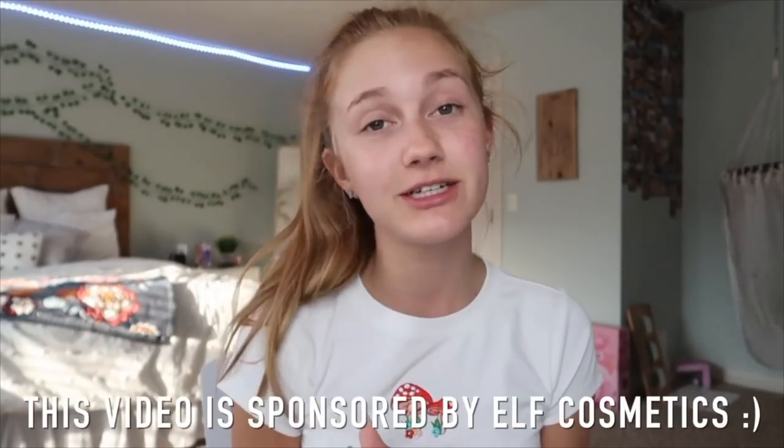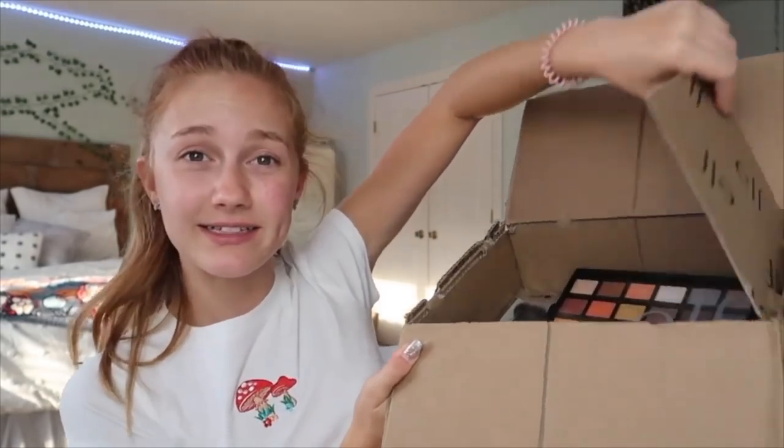Hey guys, it's Ashlyn. In today's video I'm just going to be playing around with makeup — kind of a get ready with me, but not really. I'm not getting ready for anything, I just decided I wanted to do my makeup. The little twist on this video is that it's actually sponsored by elf Cosmetics. I would have never thought elf would sponsor me. Their stuff is so affordable yet really good — they sent over some items, and I got to pick some of them out.